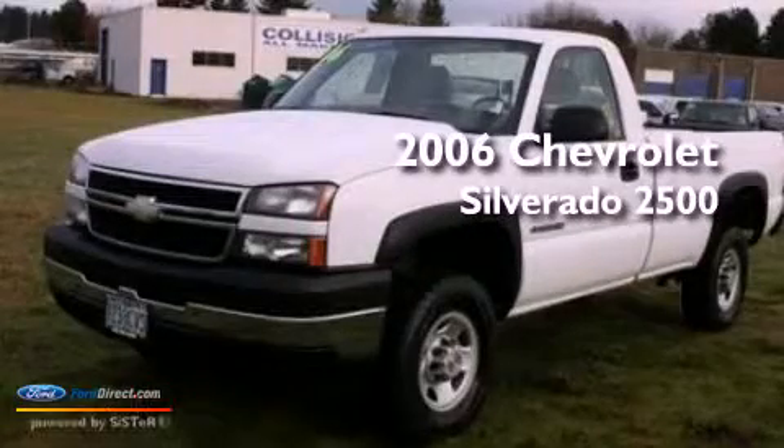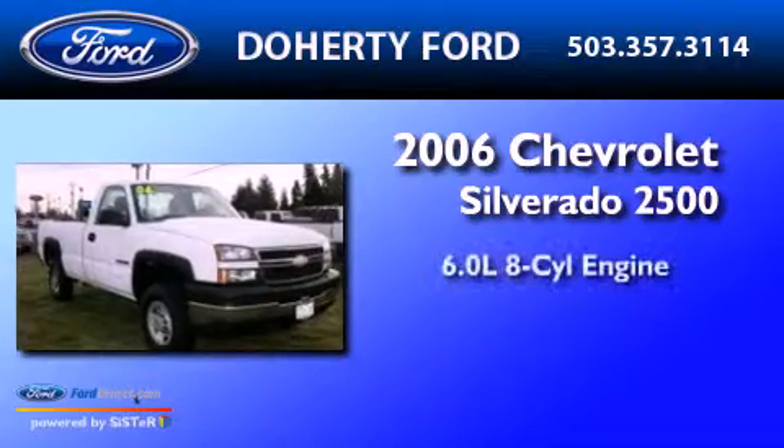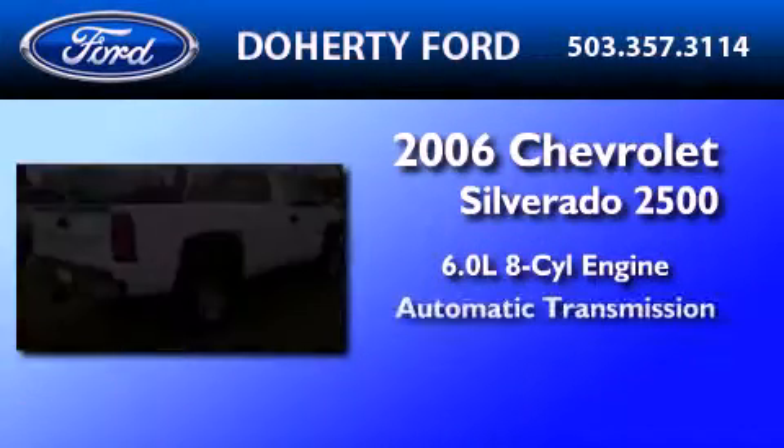This is a 2006 Chevrolet Silverado 2500. It features a 6.0-liter eight-cylinder engine and an automatic transmission.